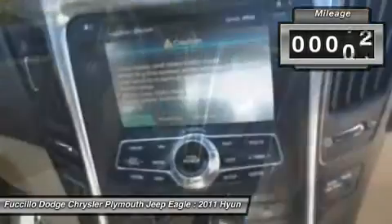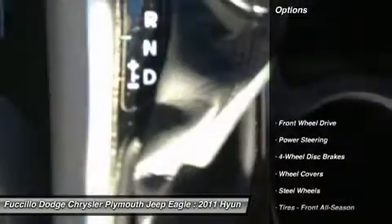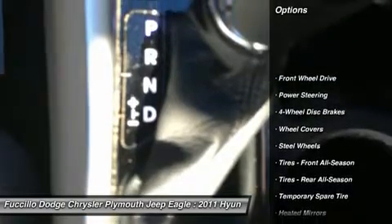This vehicle has less than 40,000 miles. Here are some of this vehicle's great options: anti-lock braking system, traction control, stability control.